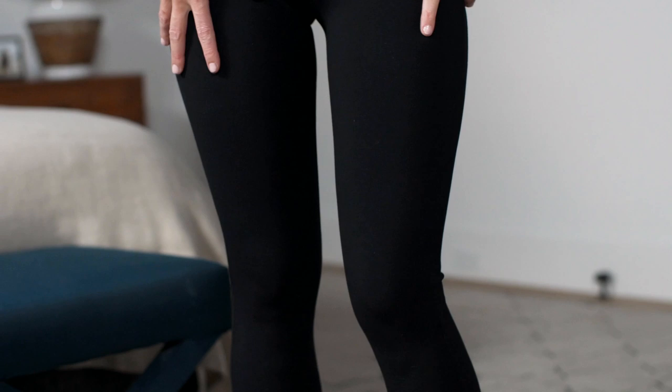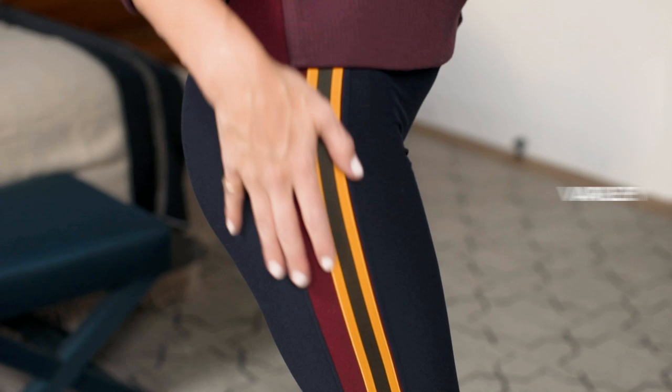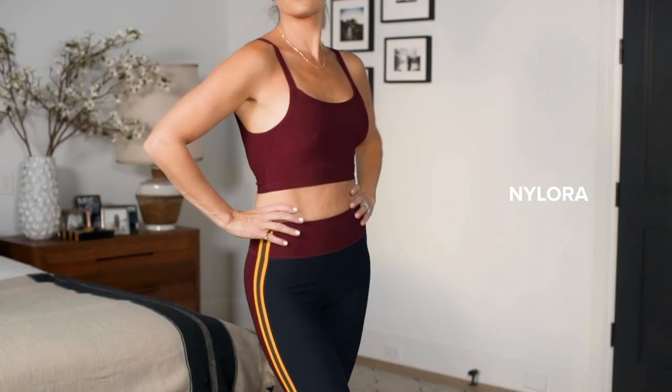This look is for the mom, the girl who's on the go — does a class but then continues on with her day. I am obsessed with this color. I'm obsessed with these little fur jackets from Varley, V-A-R-L-E-Y. I paired it with a Nylora bottom and top and I love it.